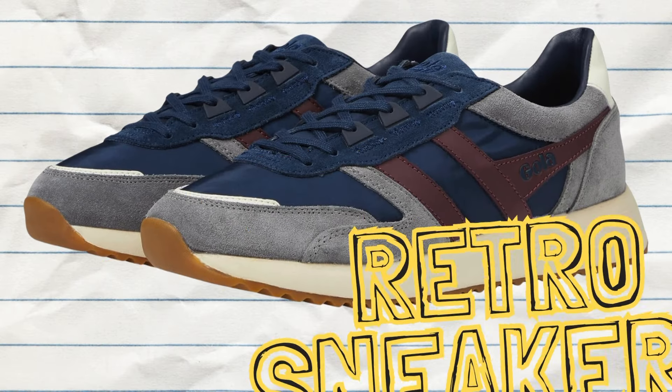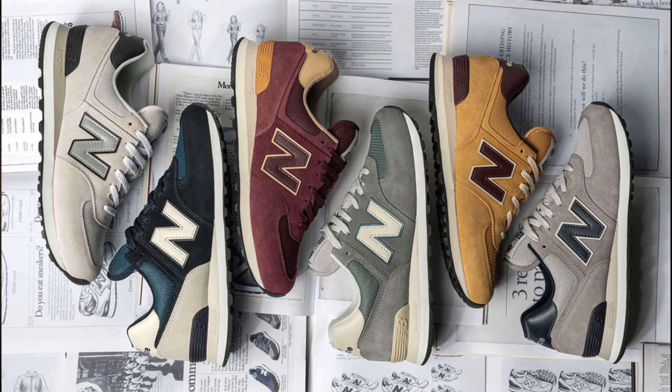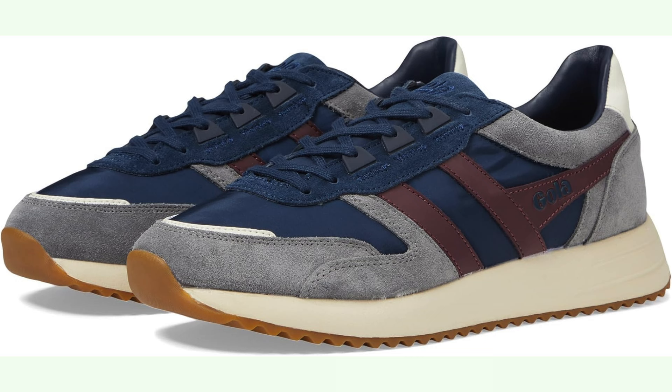Number three: retro inspired sneakers. The German army trainer — more specifically the Adidas Samba — has been a staple during summertime. But this season is all about the retro runner style, such as the New Balance 574, Saucony DXN trainers, or the Gola sneakers.